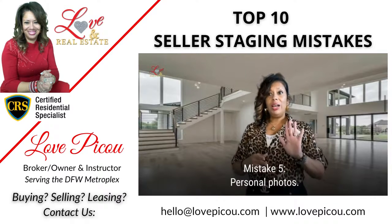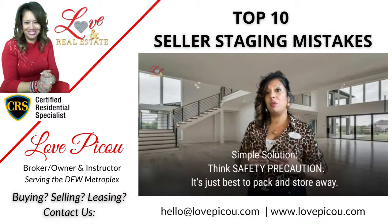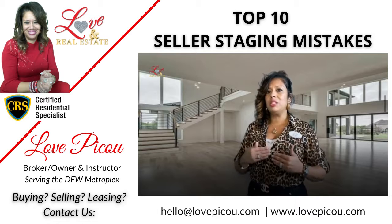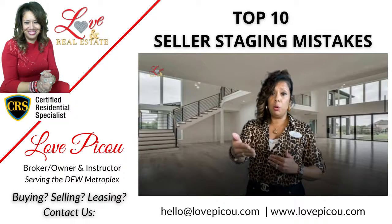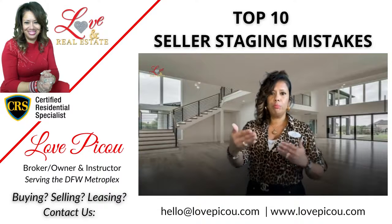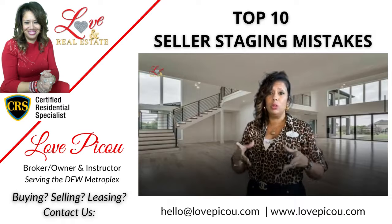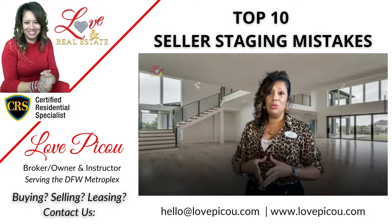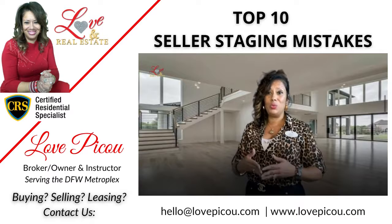Number five is going to be personal photos. For me, it's a safety precaution. It limits my ability to give you the best marketing and advertising due to concerns about potentially exposing your personal photos — meaning identities of family members within your home. It could also indicate that you live alone. So it's a safety precaution, and I hope you see it that way as well.